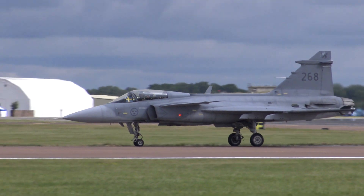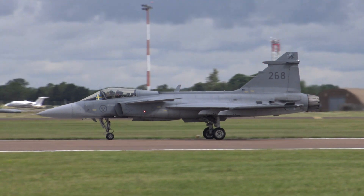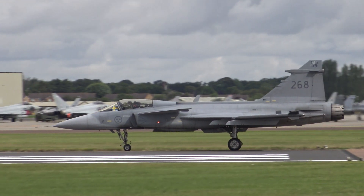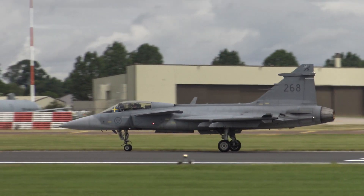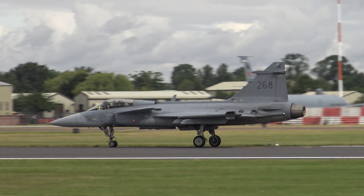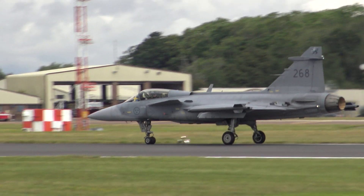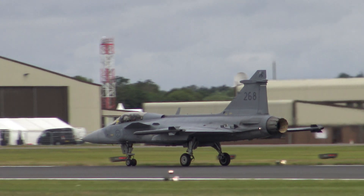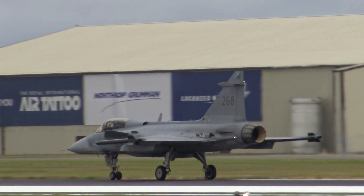A solo jet that has achieved increasing success on the export stage, and no wonder when you look at the performance it's about to demonstrate. A smaller and lower cost offering than some of the other fighters of its generation, such as the Typhoon or the Rafale, but an exceptionally capable and exceptionally flexible one. The reason it's taxiing some way into the runway prior to takeoff is to demonstrate part of that flexibility.